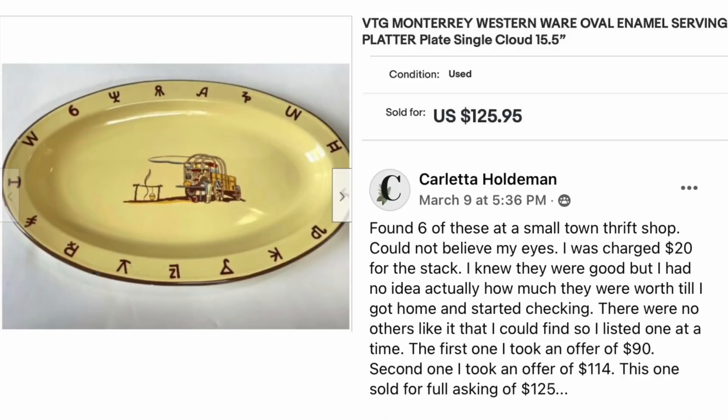Carletta Holdeman found six of these at a small town thrift shop — charged $20 for the stack. She had no idea how much they were worth until she got home and started checking. There were no others like it she could find, so she listed one at a time. The first sold for $90, the second for $114, and this one sold for the full asking price of $125. The item is a Vintage Monterey Western Wear Oval Enamel Serving Platter, 15.5 inches, sold for $125.95.